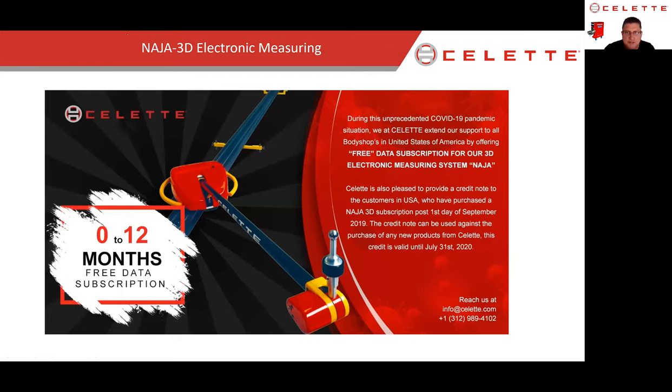Select stepped up last week — due to the current global situation, Select has decided to provide free data. Anybody who buys a measuring system will have free data. Anybody who has purchased a subscription over the last few months, just give us a call and we'll issue you a credit that can be applied to any other equipment or accessories you want to purchase. This is Select's way of giving back to the industry as we all face these difficult times.